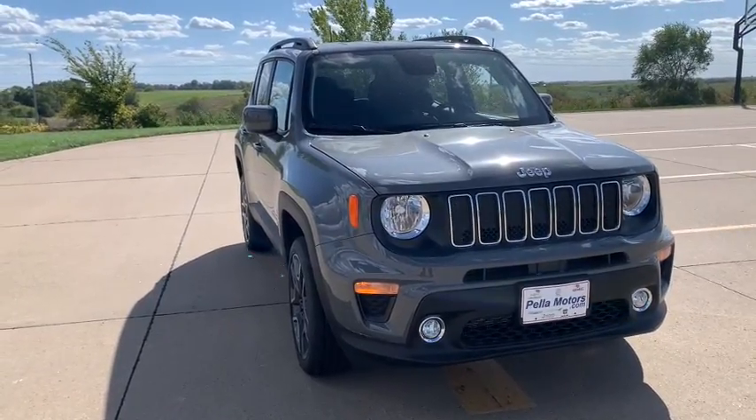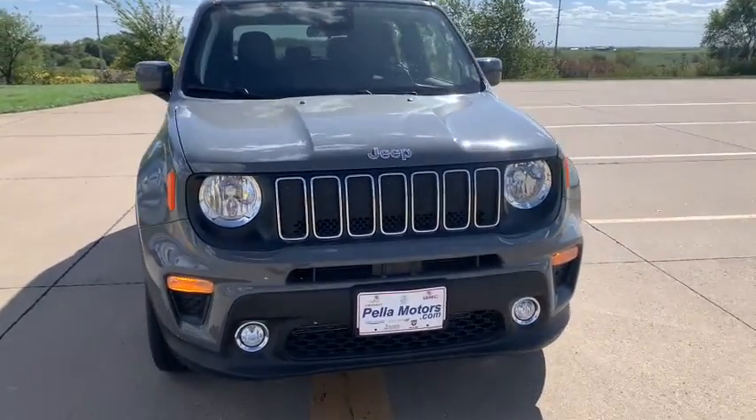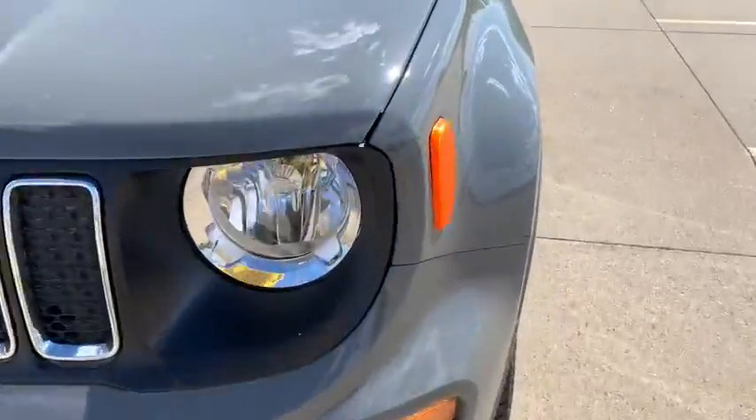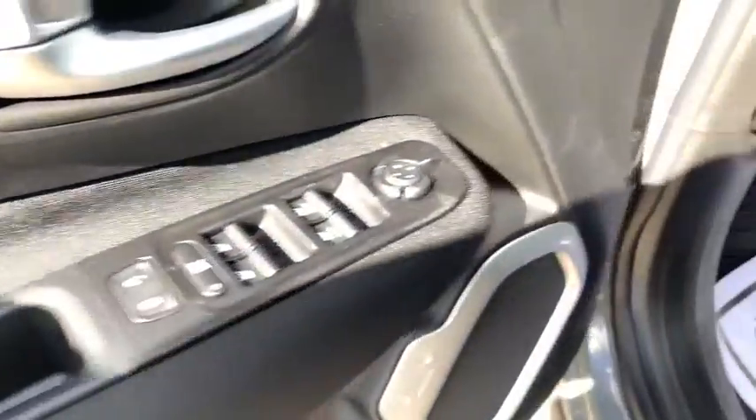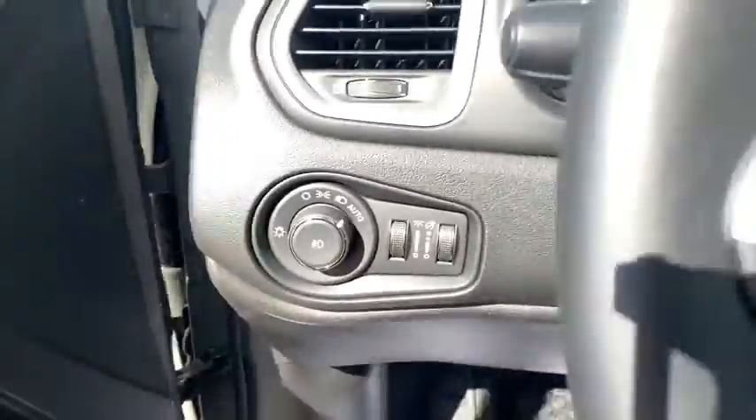We are pleased to show you the 2020 Jeep Renegade. The Jeep Renegade offers full-size capability built into a smaller SUV. The Jeep Renegade is an incredible combo of smart technology, cool colors, and innovative materials.